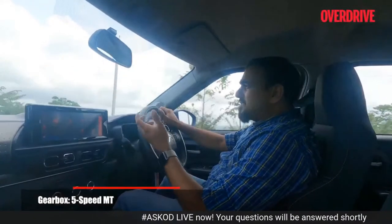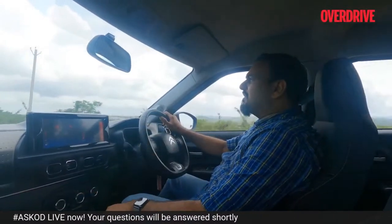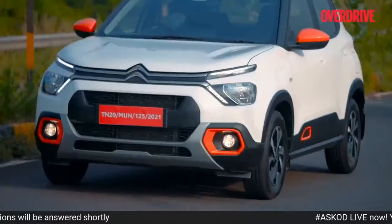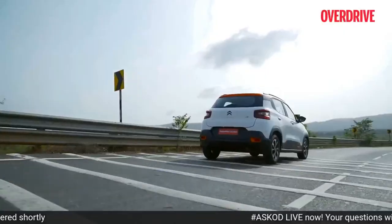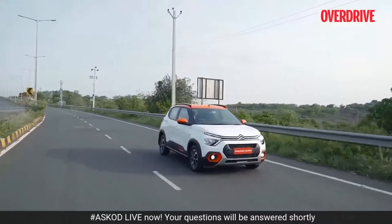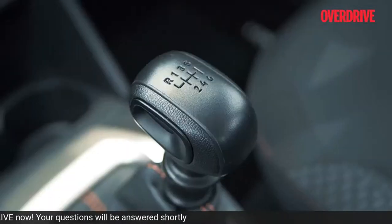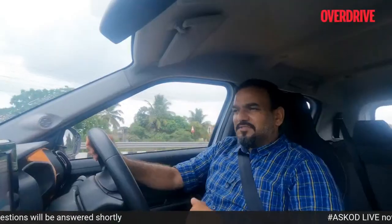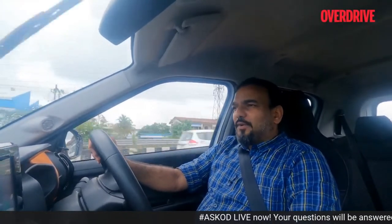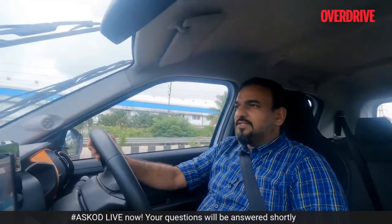In terms of fuel economy, Citroën says both engines are pretty comparable on claimed efficiency figures, both hovering around 19 to 20 kilometres per litre. I also like the shift quality on the 6-speed manual gearbox — it's nice and smooth, doesn't have that rubbery effect, and the shifts are sure-footed. Couple that with the light clutch and shifting is an absolute delight on this car.